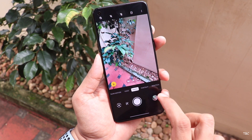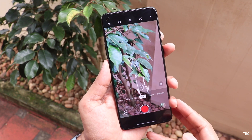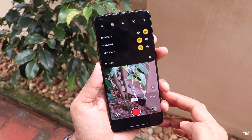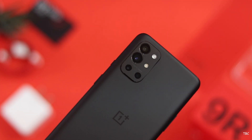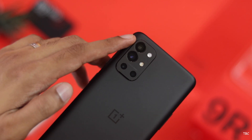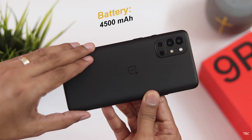Even though the front camera is not much to complain about, overall the weakest point of the 9R is the camera system. Even though the main camera has optical image stabilization, this weakness is more evident now because the competition has surely created a gap. That's a big blow for the OnePlus 9R.